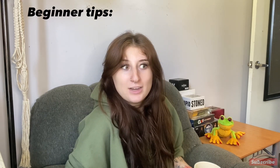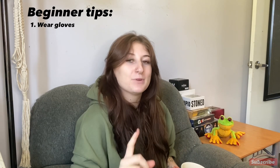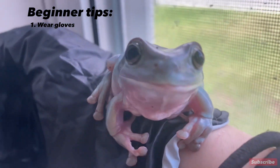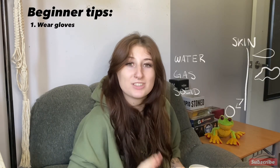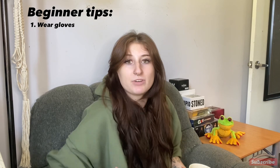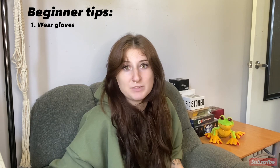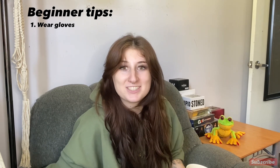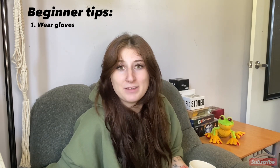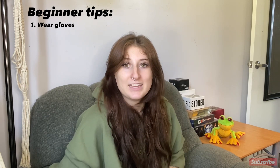I have two beginner tips for anyone who has never owned a frog before. First, you always want to be wearing gloves whenever you're handling them. Frogs and other amphibians have permeable skin, which means gas and liquids can pass through. The oils and toxins on our hands can be really damaging, and repeated exposure can lead to sickness. If you pick up a wild toad and don't have gloves, it's not the end of the world, but especially when they're your pet it is very important.